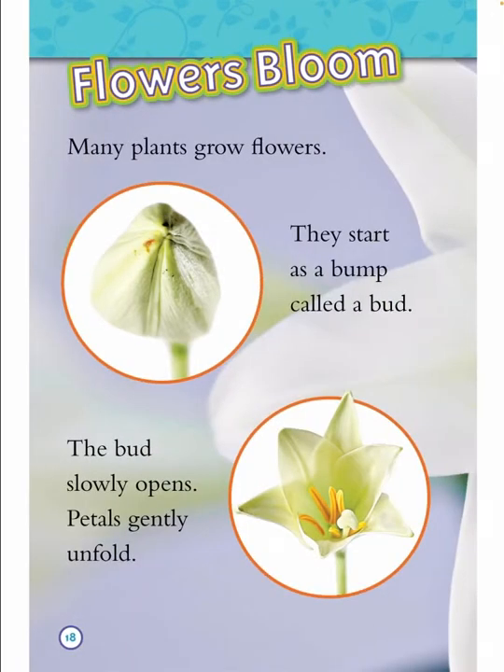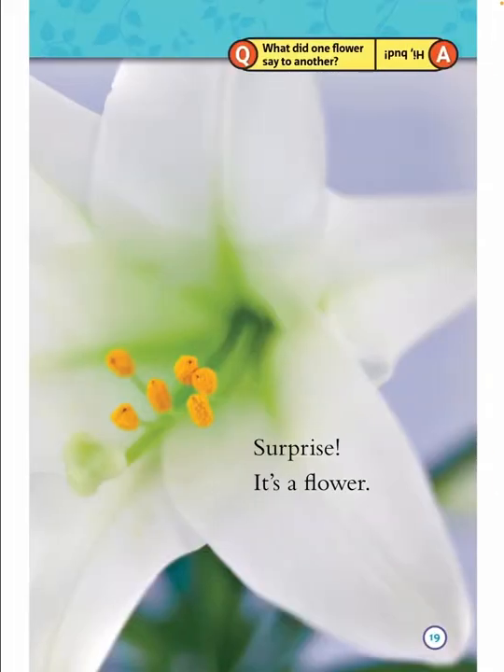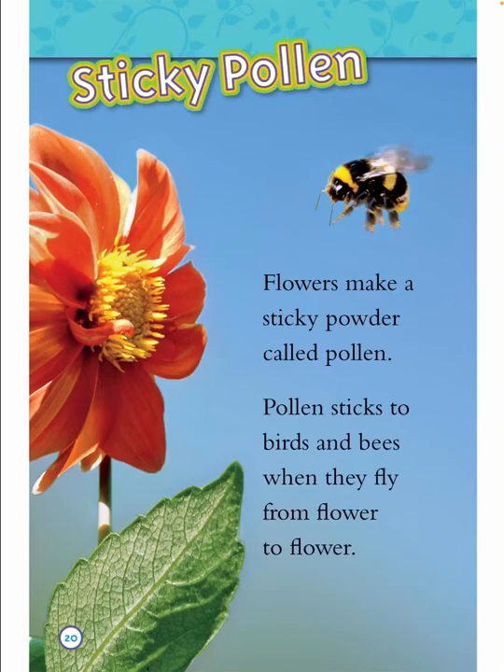Flowers bloom. Many plants grow flowers. They start as a bump called a bud. The bud slowly opens and petals gently unfold. Surprise — it's a flower! What did one flower say to another? Hi, bud!